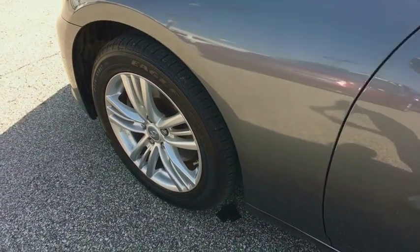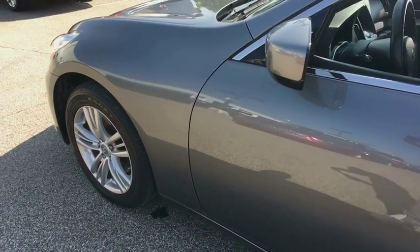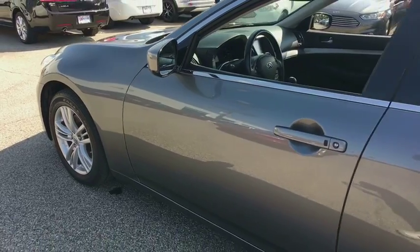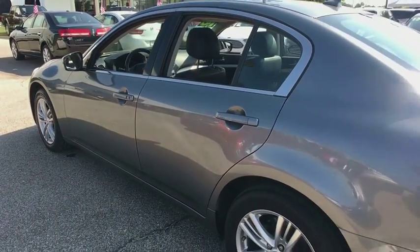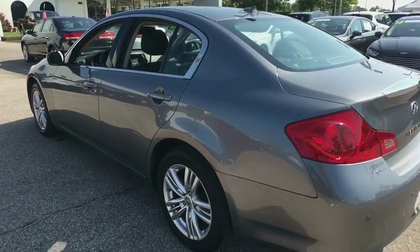The 2010 Infiniti G37. The G37 — a deeper level of performance, a new level of exhilaration. The car is blistering quick, yet returns 21 mpg overall.